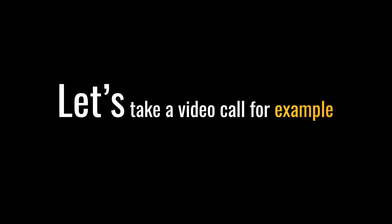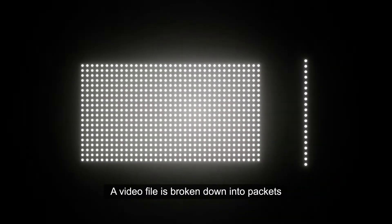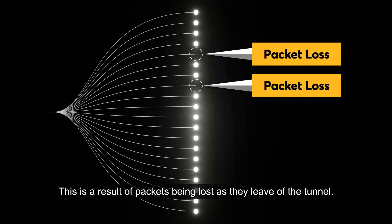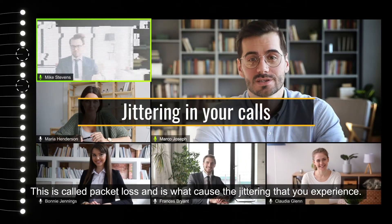Let's take a video call for example. With more traditional solutions, a video file is broken down into packets, which are then sent through an internet tunnel. In the case you experience an unstable connection, this is the result of packets being lost as they leave the tunnel — this is called packet loss, and it's what causes the jittering that you experience.